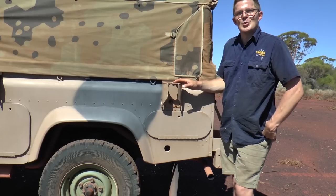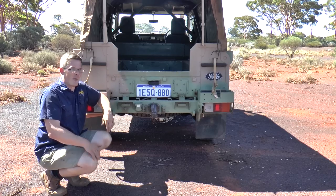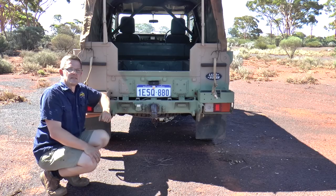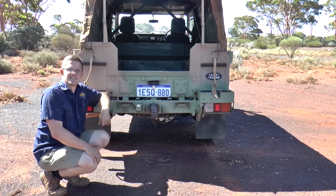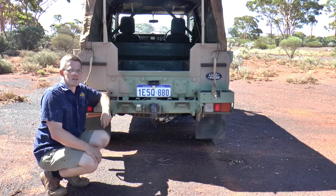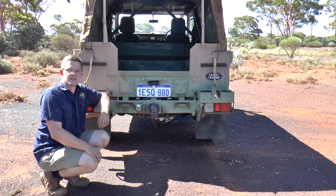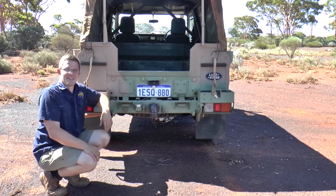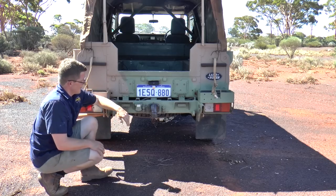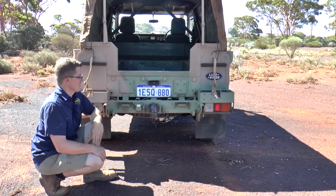The back of any Land Rover is quite unique. I remember when I was running my Land Rover business, a guy called wanting a bumper for the back of his Land Rover. I said it doesn't have a bumper — you might be after a rear cross member. He insisted it had a bumper, so I said come down and have a look. It was the first time I'd ever heard of a Land Rover having a bumper.